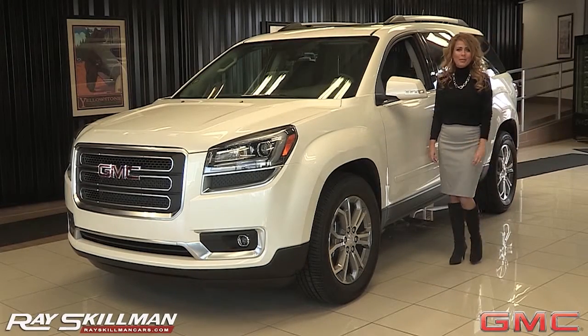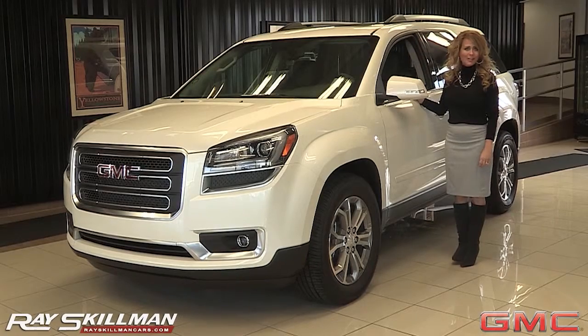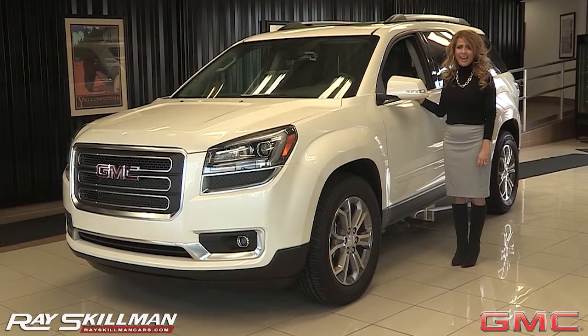Hi, I'm Leanna Morton. Welcome to Ray Skillman GMC. Refined style, comfortable ride, and intuitive technology — the GMC Acadia has it all.